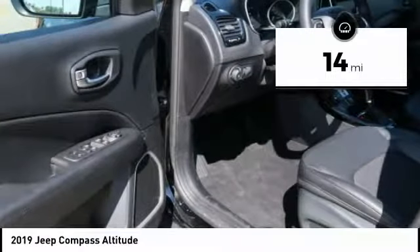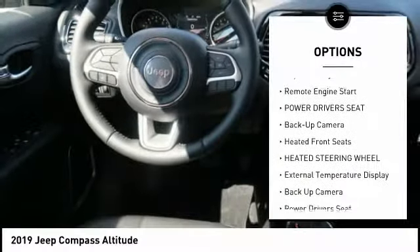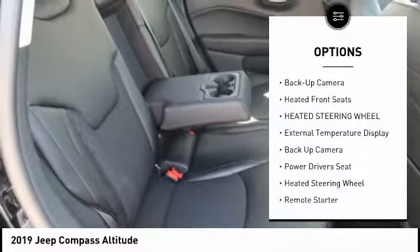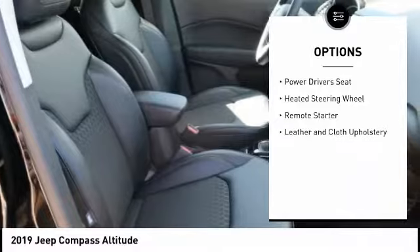This vehicle has less than 100 miles. Here are some of this vehicle's great options: keyless entry, remote engine start, powered driver's seat, backup camera, heated front seats, heated steering wheel.